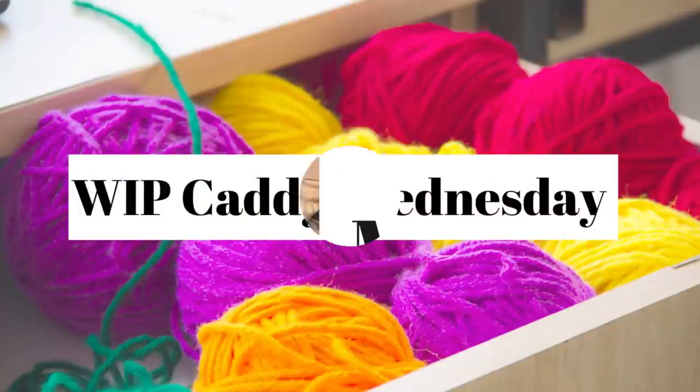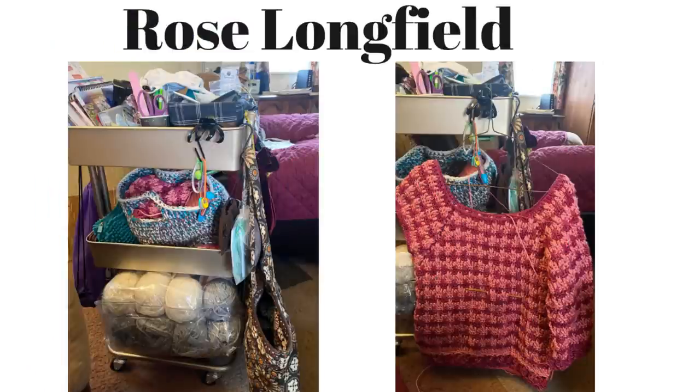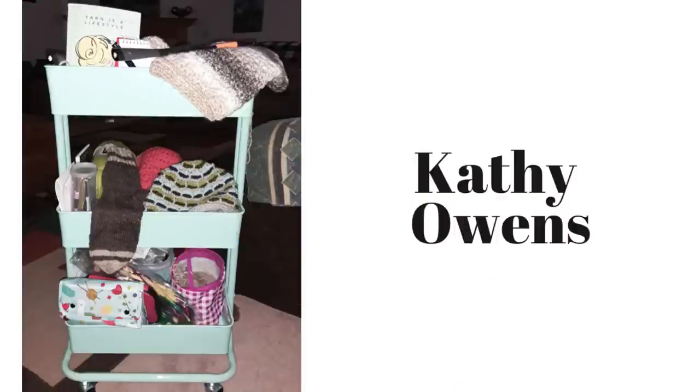Here we have Brin's cart — she has a Lego blanket, a blouse, and a ribbon yarn scarf she's working on. Brin has a YouTube channel called Yarny Things by Brin, go check it out! Now we have Rose's cart — that's a beautiful top you're working on, Rose. It looks like you have one of my basket tutorial baskets, and some really cool yarn in the kit down on the bottom.